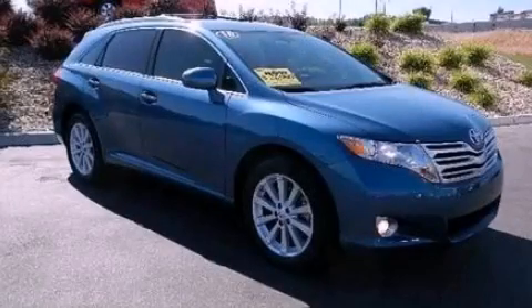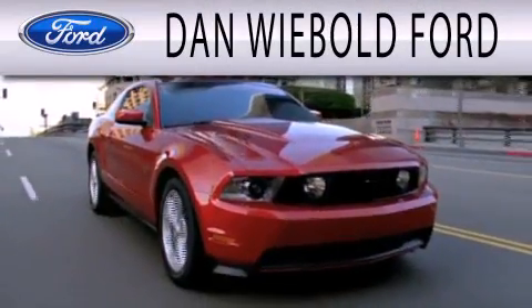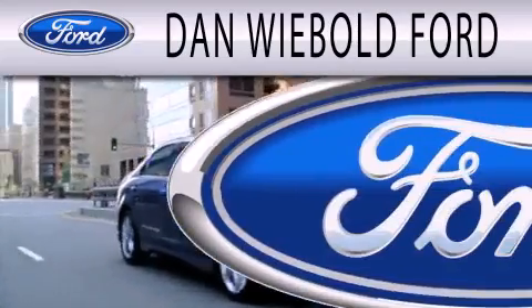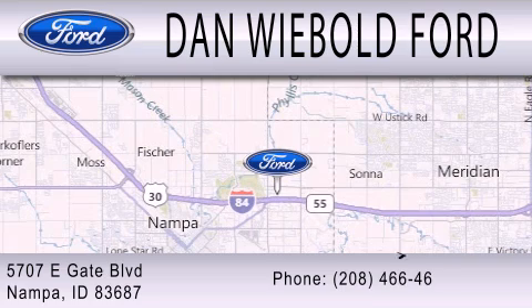Please call us today for more information on this great vehicle. Dan Weebold Board is dedicated to doing everything possible to ensure that the experience you have selecting your next vehicle is as pleasant as possible. We are located at 5707 Eastgate Boulevard in Napa.